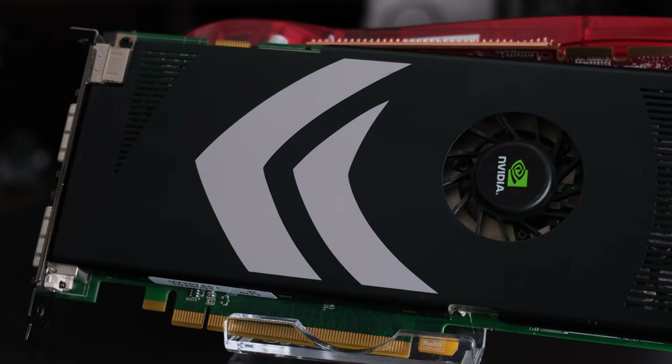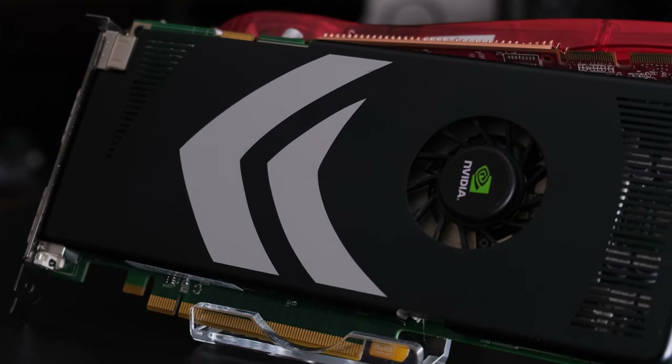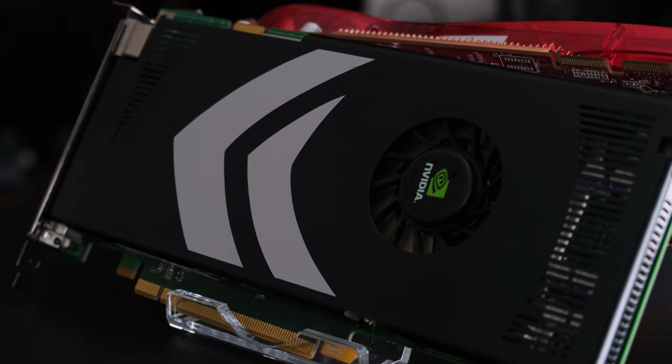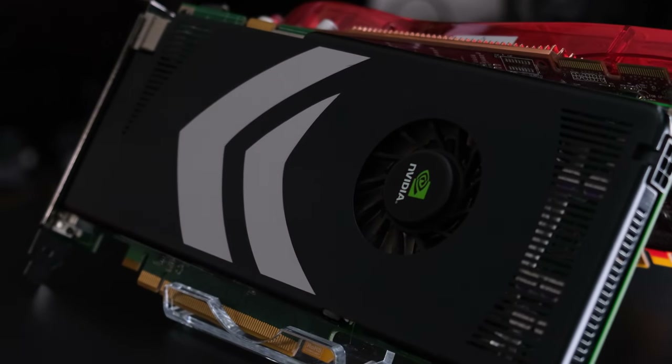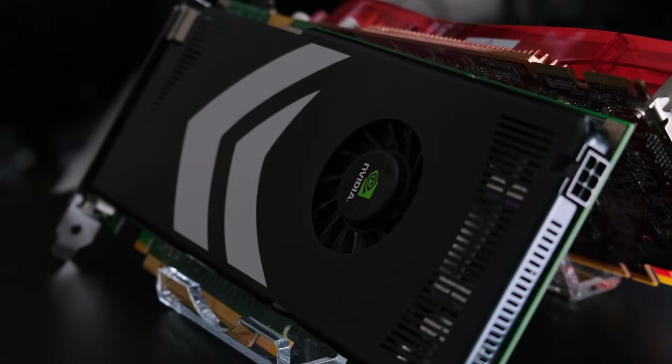Did you ever own either of these cards? What do you think of the results? Be sure to leave a comment below. And get ready — up next, we have some dual GPU cards from both teams competing for next week's crown. Thanks very much for watching, and I hope to see you all in the next one.